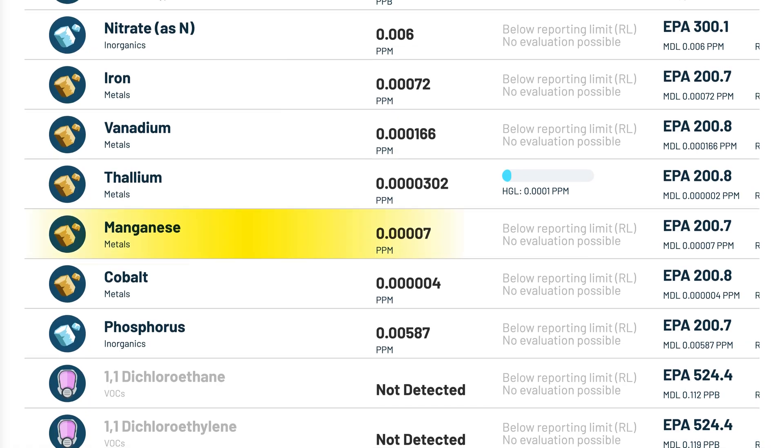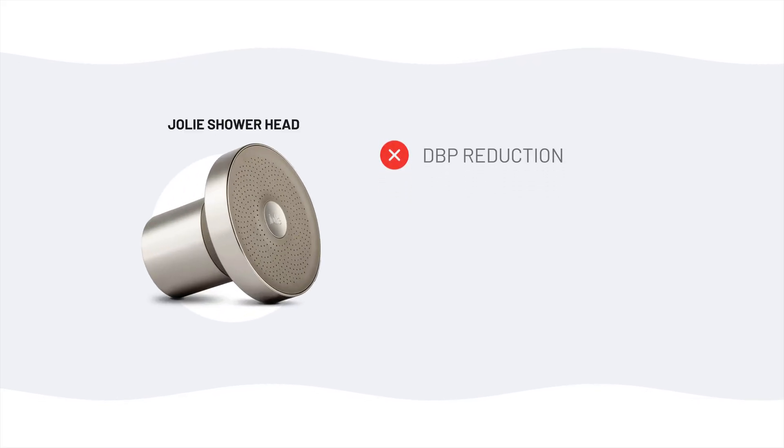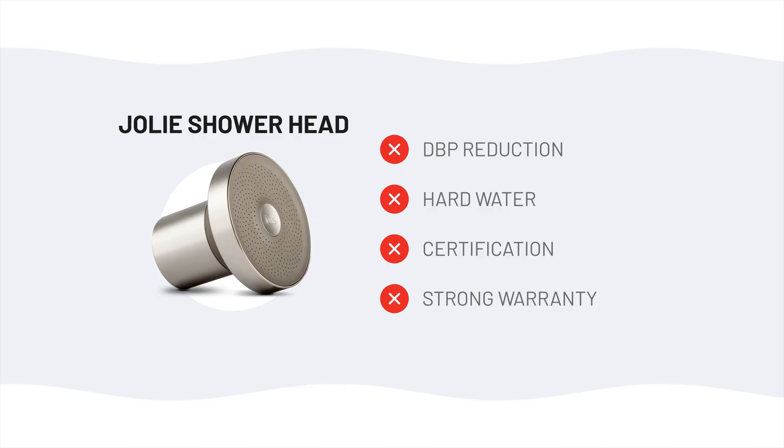We also picked up manganese and thallium in the filtered sample when they weren't detected at all in the unfiltered water. None of these detections pose much concern in the shower environment, and most are even below health guidelines — except for the arsenic, lead, and uranium. So who should probably skip the Jolie showerhead? If you want disinfection byproduct reduction, this filter won't help. If your main problem is hard water, it won't fix that either. If you care about third-party certifications, Jolie has none. If you want a strong warranty, you only get 60 days. And if you're looking for value, there are better performing shower filters for much less money.